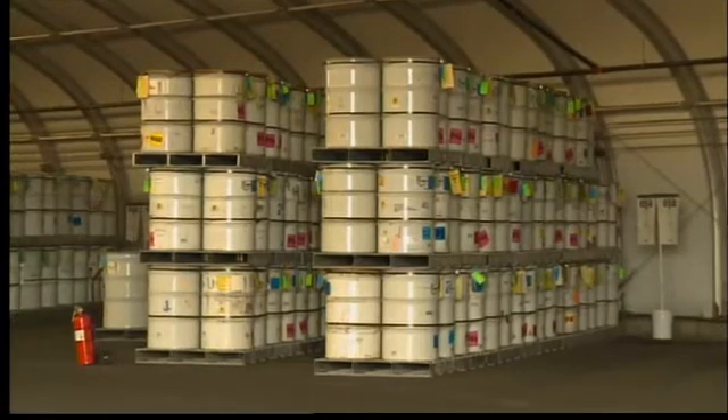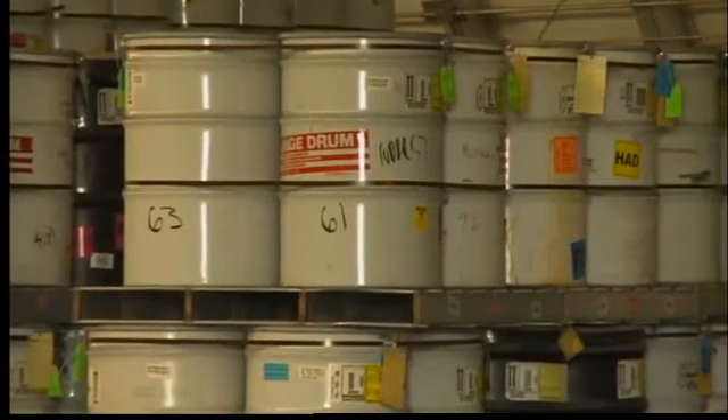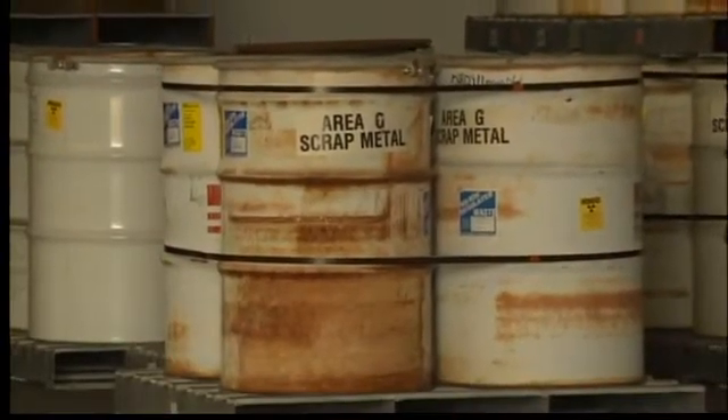We have about 9,000 barrels, and all of them are filled with what the lab calls low-level radioactive waste — things like coveralls, shoe covers, gloves, small valves, pumps, motors, those sorts of things. Basically, anything used in an experiment except the high-level plutonium itself.